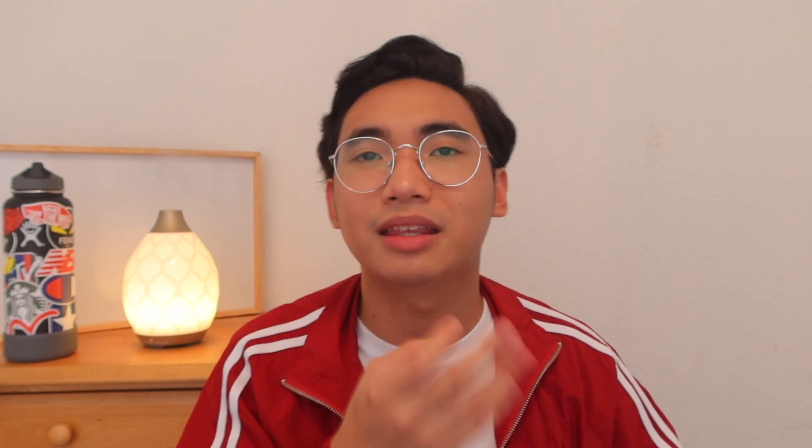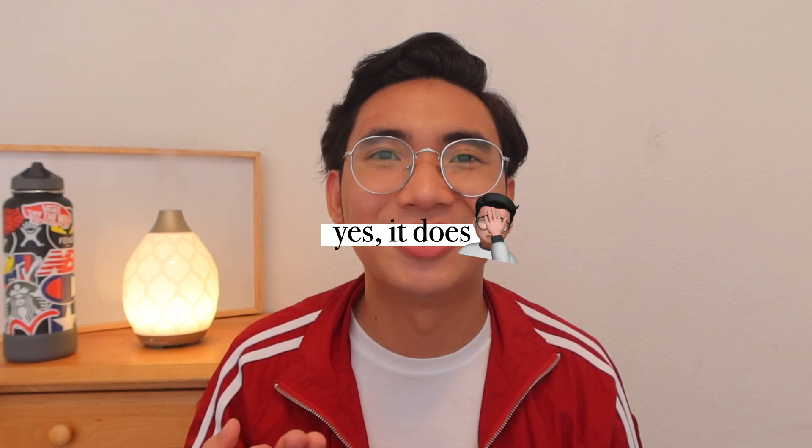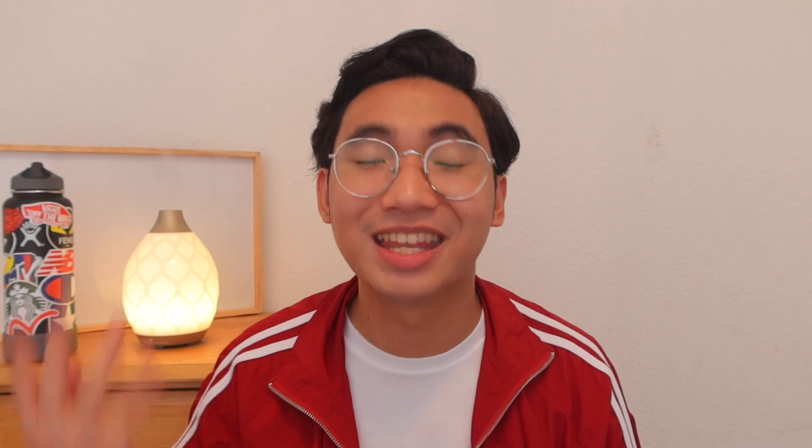The third exam for day one is Urinalysis and Other Body Fluids. I studied the book by Susan Strassinger, Urinalysis and Other Body Fluids. I did not actually read the book while I was studying for the board exam — I spent most of the time studying the lecture notes that were given to us. But during my third year when I took Urinalysis and Other Body Fluids, the Susan Strassinger book is very easy to understand and has pictures.